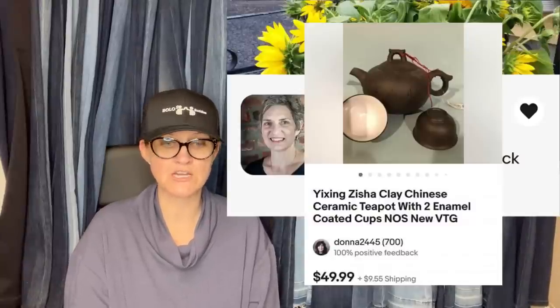Don't pass everything from China up. Probably another reseller put this in the free bin at the auction house. Sold within a week for full asking of $49.99 and $17 in shipping — buyer all in for $70.96. This is also from Impressions Created. It's a Yixing Zisha clay Chinese ceramic teapot with two enamel coated cups — new old stock, new vintage. Very cool.